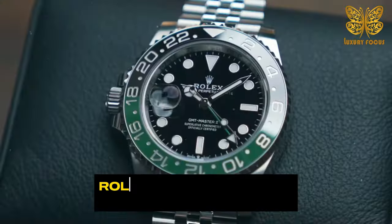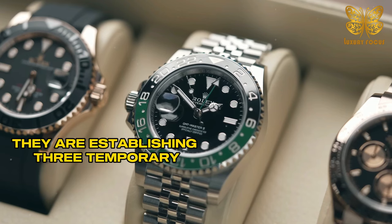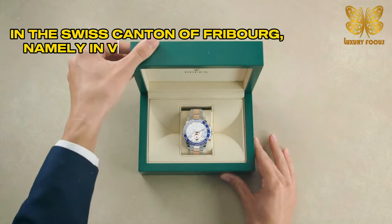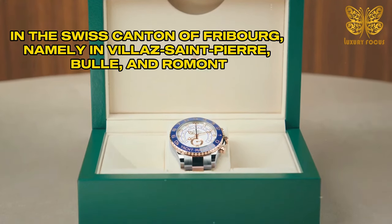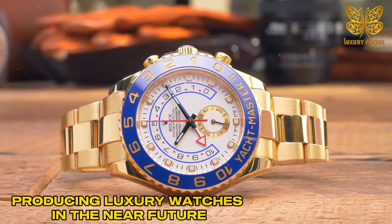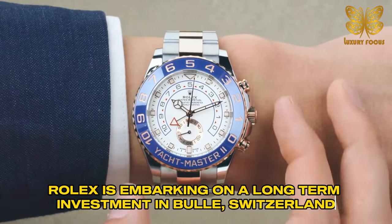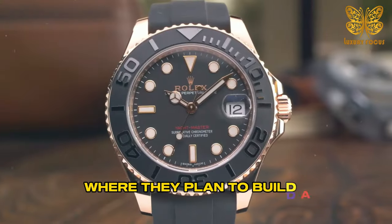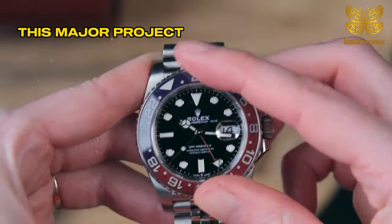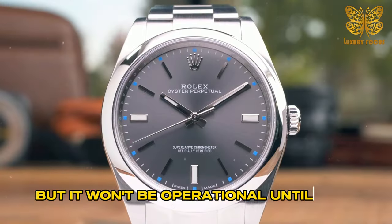To meet the growing demand, Rolex is taking a multi-pronged approach. They are establishing three temporary production facilities in the Swiss canton of Fribourg, namely in Villers-de-Saint-Pierre, Boulay, and Romont. These temporary facilities will begin producing luxury watches in the near future. Simultaneously, Rolex is embarking on a long-term investment in Boulay, Switzerland, where they plan to build a sprawling facility covering approximately 1 million square feet. This major project is expected to create about 2,000 new jobs, but it won't be operational until 2029.